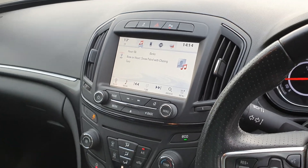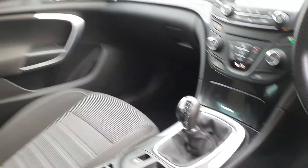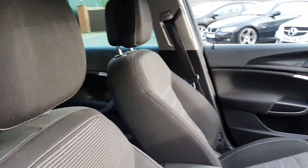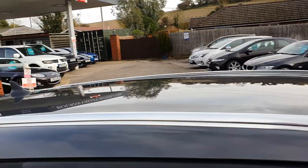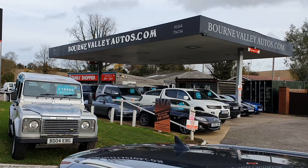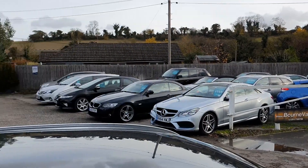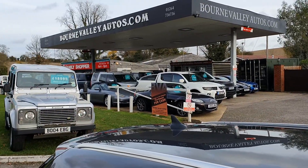Quite a nice function system there. I'm not just saying it — it really is like new. This is us, BourneValleyAutos.com, we've got 40 cars in stock. Do take a look at our reviews. Be safe, take care, and we hope to see you soon.